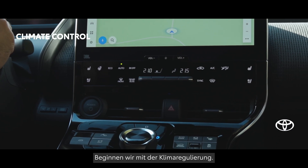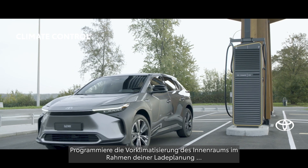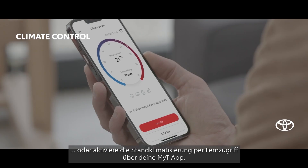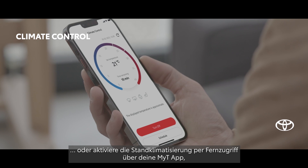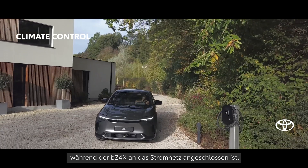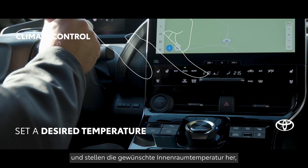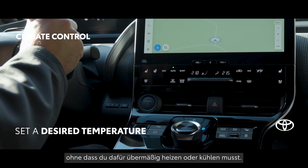Let's start with some clever climate control features. Add cabin preconditioning to your charging schedule or activate remote climate control from your MyToyota app while the BZ4X is plugged into power. These features don't use the battery and allow you to set a desired temperature, avoiding excessive heating and cooling.